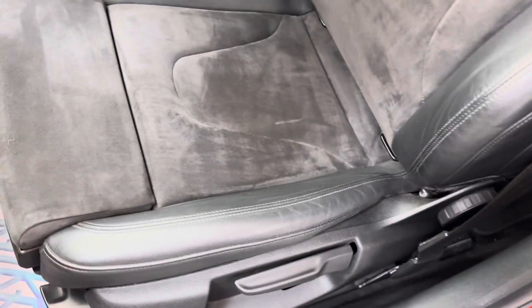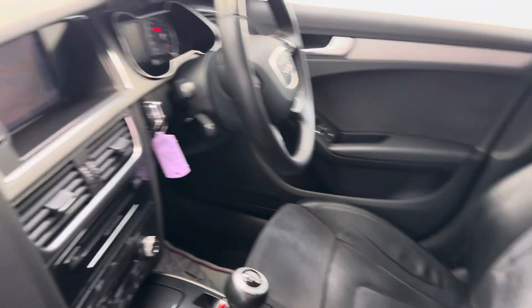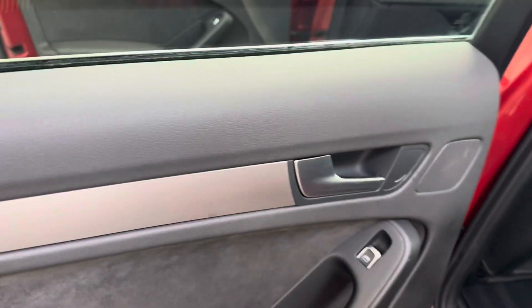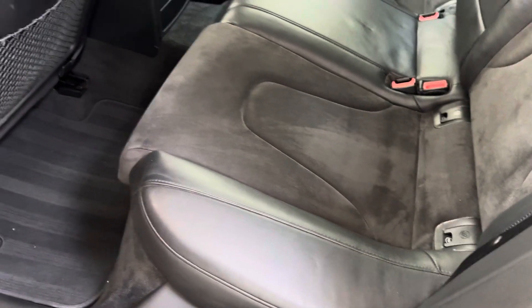Inside, we've got part leather, part alcantara, which is all in nice condition. Satellite navigation — I'll show you that from the other side in a second. All the door cards are nice. It's obviously a car that's been looked after, because it's done 117,000 miles and you'd never ever think it.